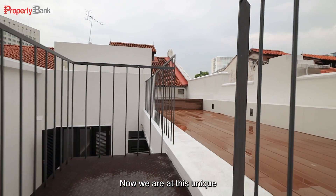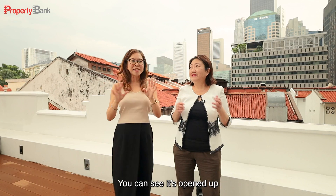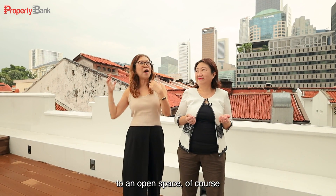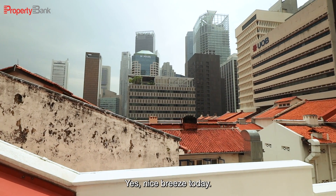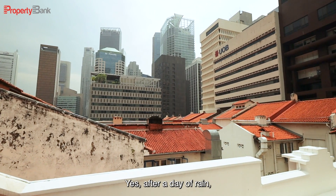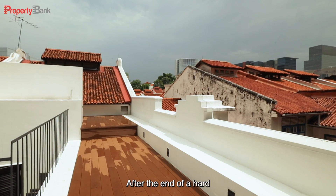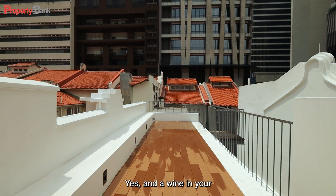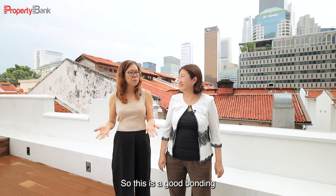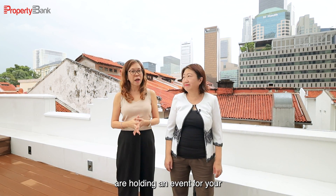Now we are at the unique open deck rooftop of this shophouse. It's open to an open space — rain or shine — and it gives a lot of good breeze. After a day of rain, this is really a good space to chill out after a hard day's work. You can come up here, have a nice cup of drinks or a wine in your hand. This is a great bonding area for your staff as well as an events space for your guests.